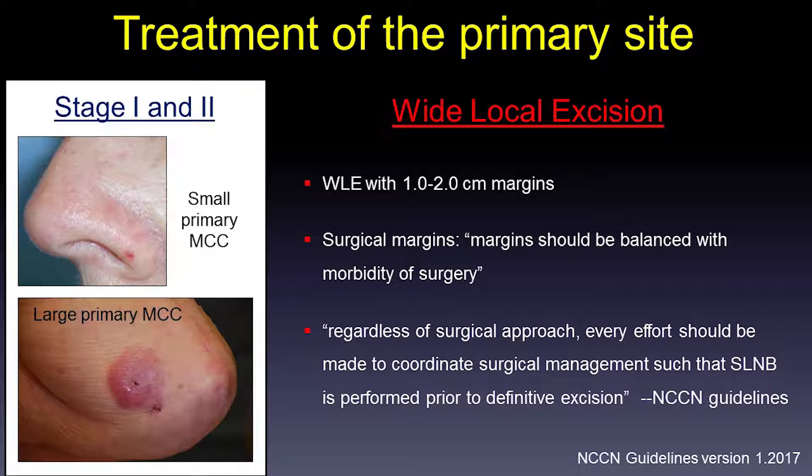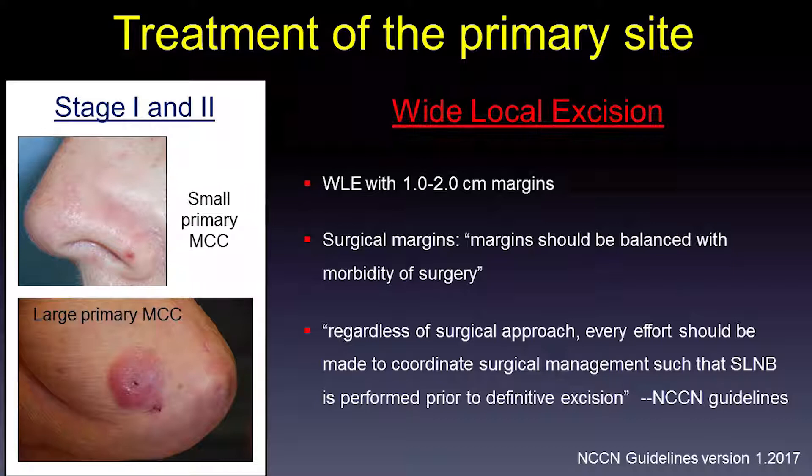Per the NCCN guidelines, treatment of the primary site is primarily wide local excision with one to two centimeter margins. However, surgical margins should be balanced with the morbidity of surgery, and surgery should not delay adjuvant radiation if that is deemed necessary. It is also important to use staging of the nodal basin with sentinel lymph node biopsy concurrently with primary surgical management.